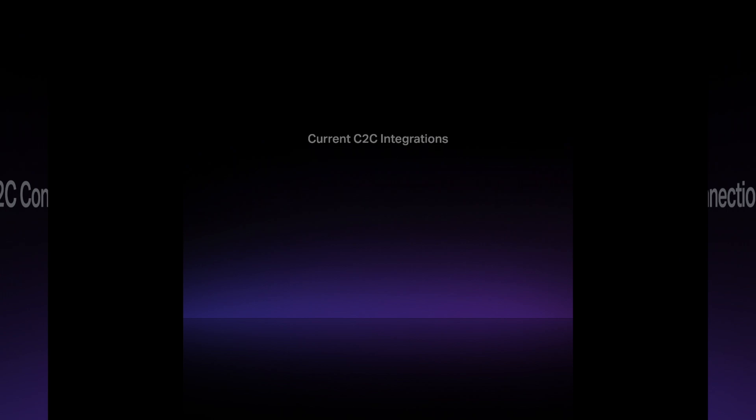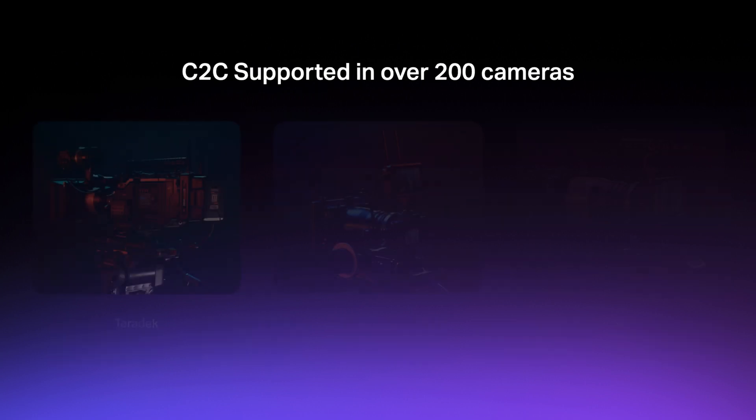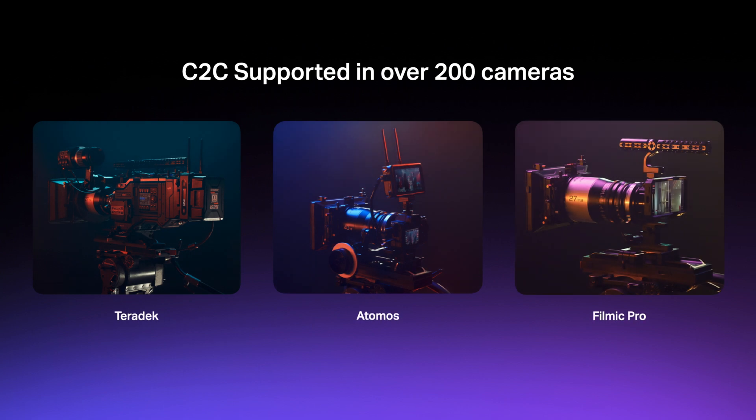We've accomplished this thanks to a software partnership program called C2C Connections. This certification program allows third-party companies to connect their hardware and software devices to the Frame.io cloud. To date, more than a dozen products have been integrated as Camera to Cloud Connections, unlocking the ability for creatives to connect their favorite cameras to the cloud. Companies like Teradek, Atomos, and Filmic Pro have already built elegant solutions that move proxy versions of the original RAW files to the cloud, often through an LTE cellular hotspot.